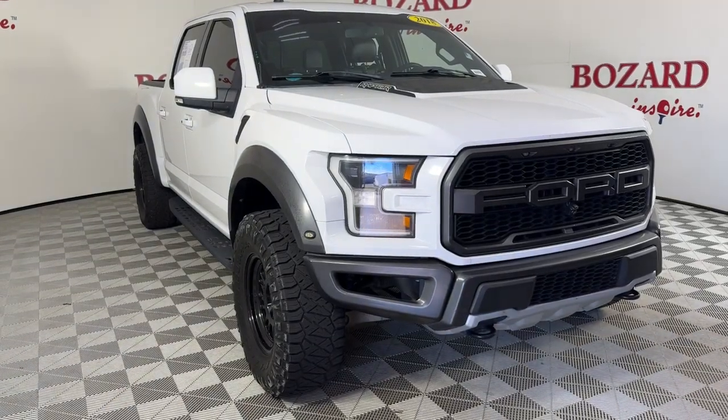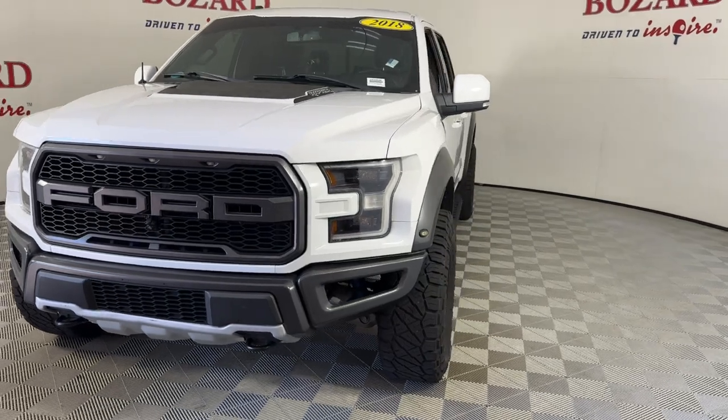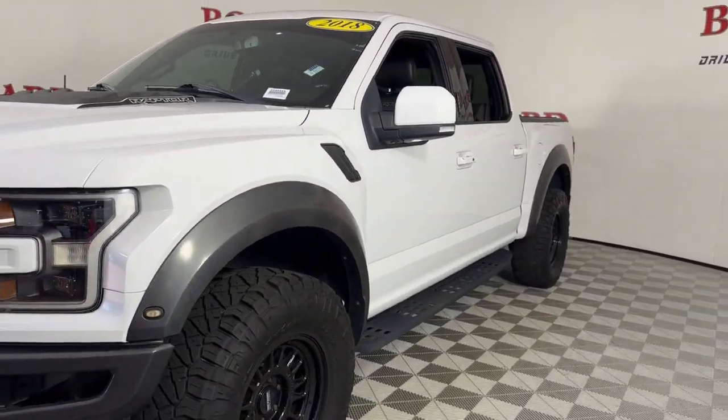Get into a car with value. 2018 Ford F-150, with less than 70,000 miles on the odometer, this vehicle stands out from the rest.